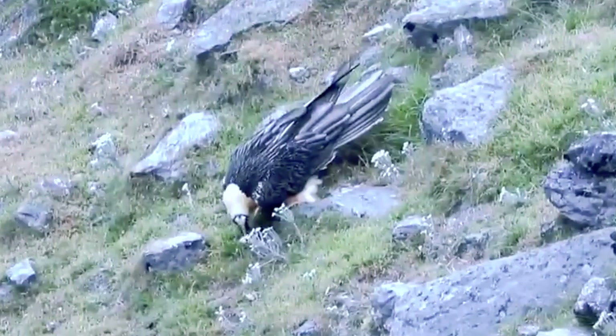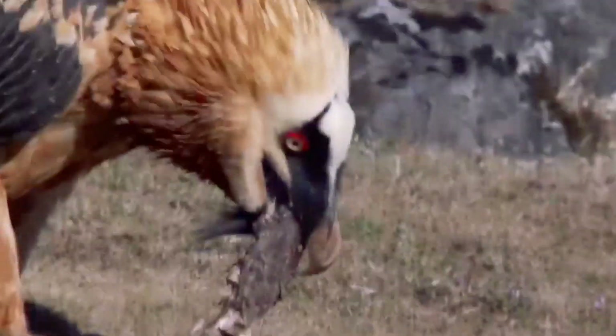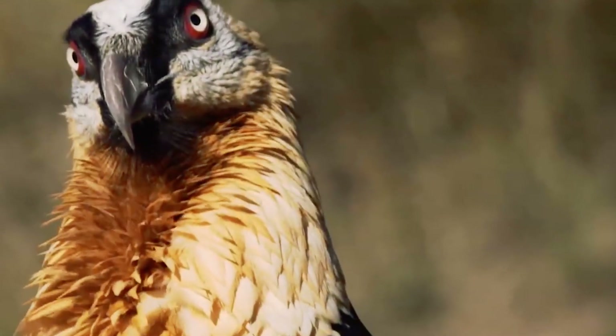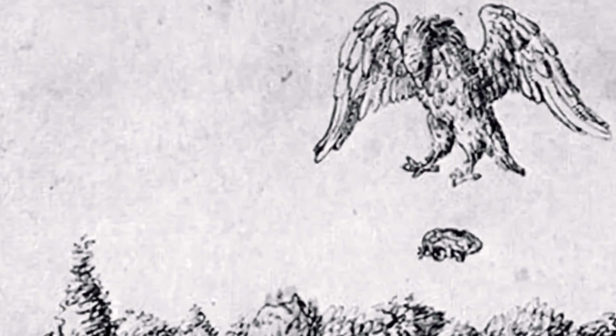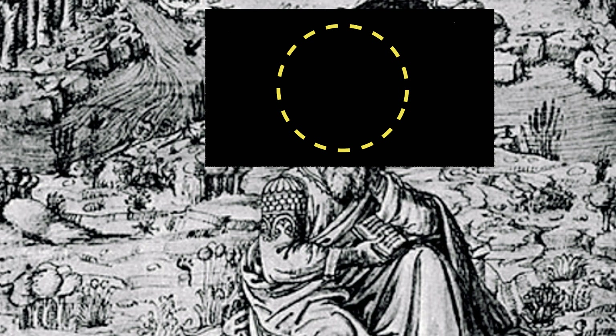Dinner is served. This is actually a common technique — sometimes bearded vultures want to eat a turtle and they also drop it from a great height to crack open the shell. Good news: this method really works. Bad news: once a bird dropped a turtle from a great height right onto the ancient Greek playwright Aeschylus, mistaking his bald head for a stone.